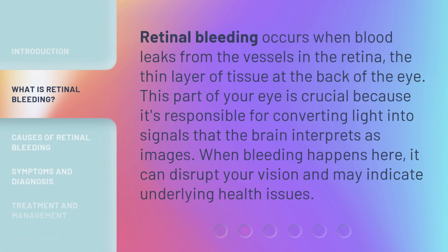Retinal bleeding occurs when blood leaks from the vessels in the retina, the thin layer of tissue at the back of the eye. This part of your eye is crucial because it's responsible for converting light into signals that the brain interprets as images. When bleeding happens here, it can disrupt your vision and may indicate underlying health issues.